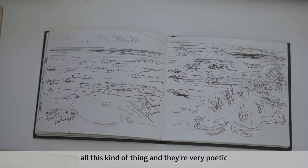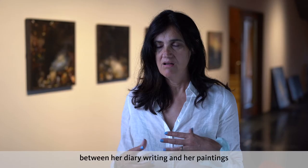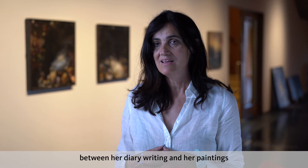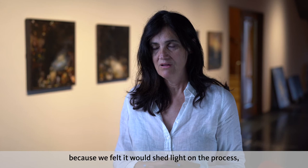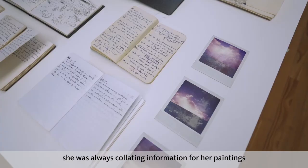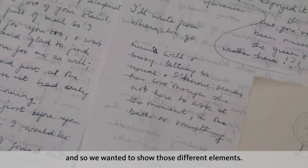The notebooks are very poetic, and we felt that there was a really strong connection between her diary writing and her painting. So we wanted to make that connection by sharing some of these notebooks as part of the exhibition, because we felt it would shed light on the process. She was always writing, she was always photographing, she was always collating information for her paintings, and so we wanted to show those different elements.